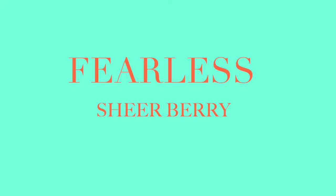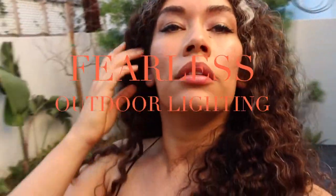Number five is Fearless and that's going to be a sheer berry. I need to use this more — it's actually quite gorgeous.